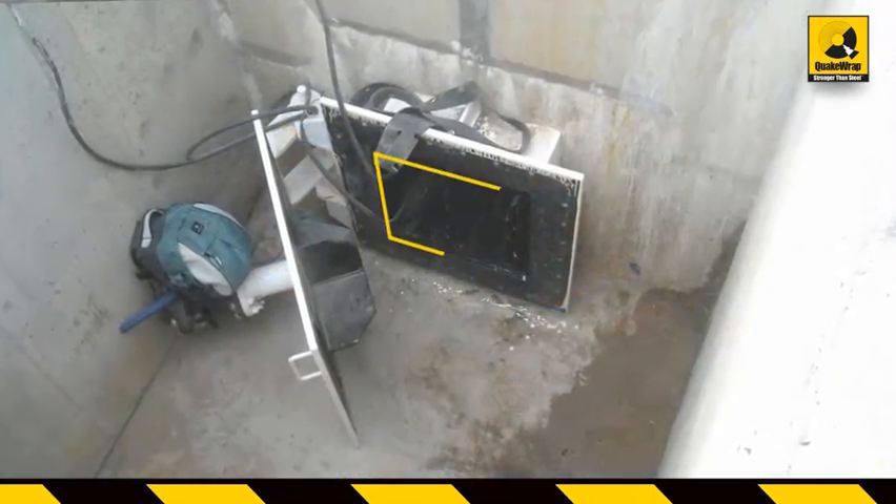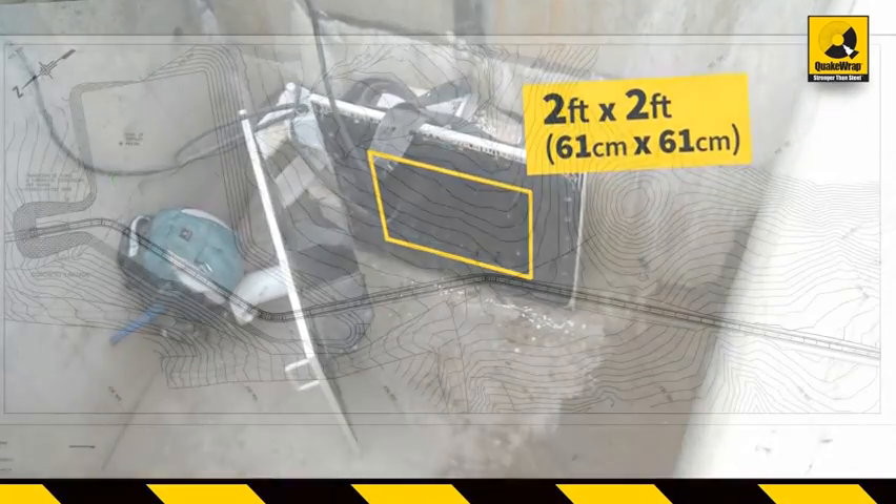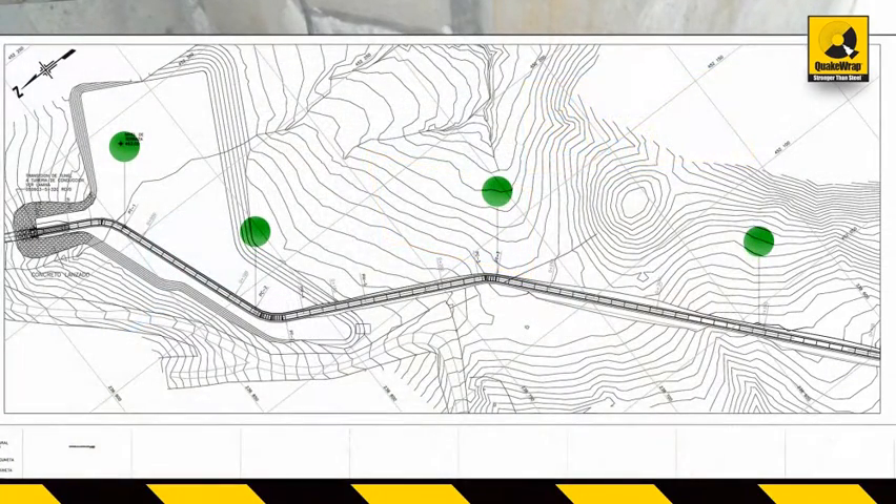The only access points to the pipe were 2-foot by 2-foot openings at the bottom of four wells, spaced 1,000 to 1,500 feet apart, making this project a truly trenchless application with zero excavation.